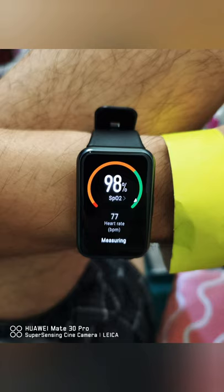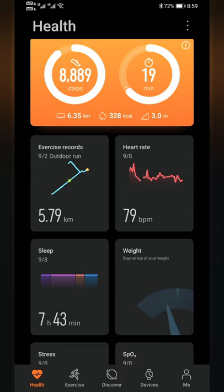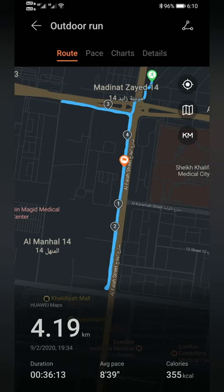The Watch Fit also provides 24-hour tracking of heart rate, stress monitoring, sleep tracking, and oxygen saturation level with accuracy, making it easier to track my performance for a better and healthier lifestyle. All the data can be viewed in detail through the Huawei Health app on my Y9A. So hurry up, head to local stores and get your very own Huawei Watch Fit and Huawei Y9A. Until the next video!